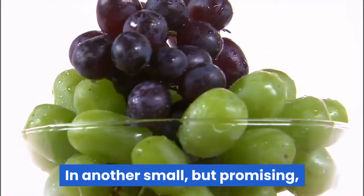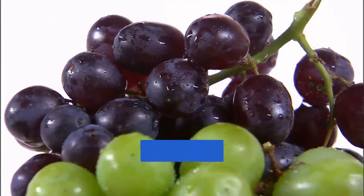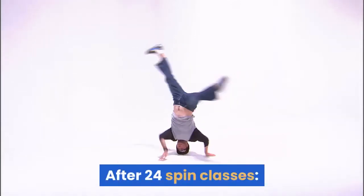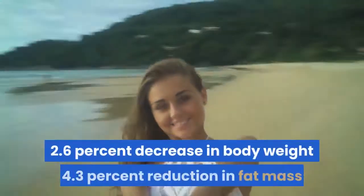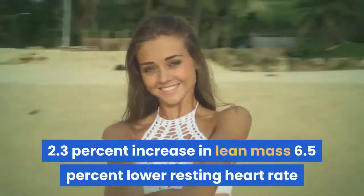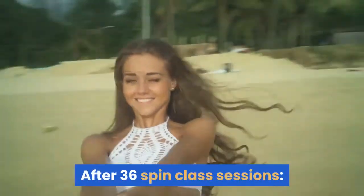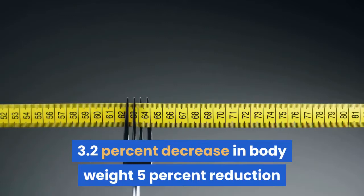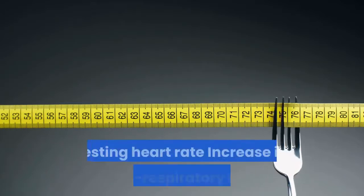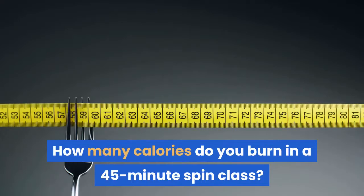In another promising spinning weight loss study in Italy, researchers found that women leading a sedentary lifestyle experienced the following results without making any changes to their diets. After 24 spin classes: 2.6% decrease in body weight, 4.3% reduction in fat mass, 2.3% increase in lean mass, and 6.5% lower resting heart rate. After 36 spin class sessions: 3.2% decrease in body weight, 5% reduction in fat mass, 2.6% increase in lean mass, and 9% lower resting heart rate, plus an increase in cardio-respiratory fitness.